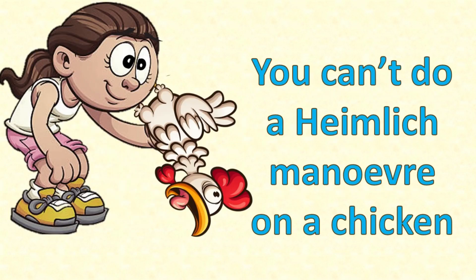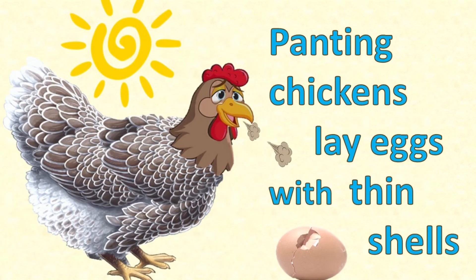You can't do a Heimlich manoeuvre on a chicken. Panting chickens lay eggs with thin shells. I'll explain, but first check this out.